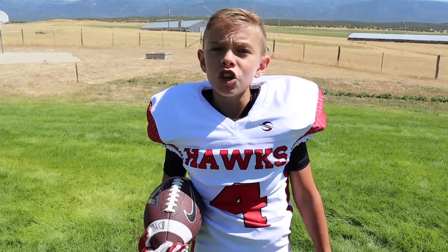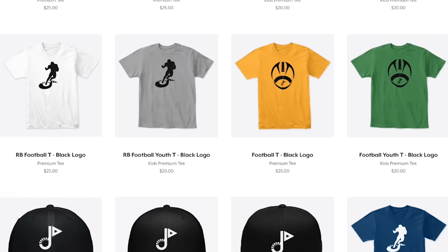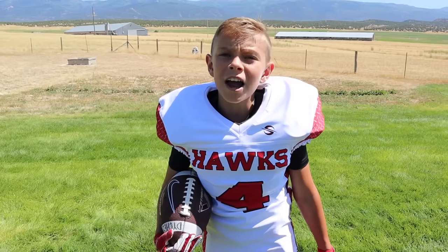Thanks for watching today's video — hope you guys enjoyed it. Be sure to let me know on Instagram if you guys are playing tackle football. We just launched some awesome football t-shirts — you can buy one by clicking the link in the description below. I can't wait for you guys to see my next video, which will be my first tackle football game ever. As always, we'll see you guys next time — peace out!